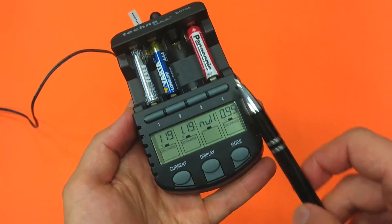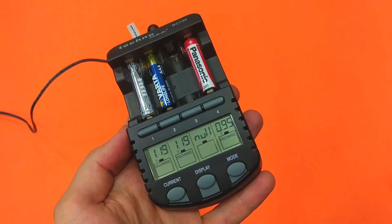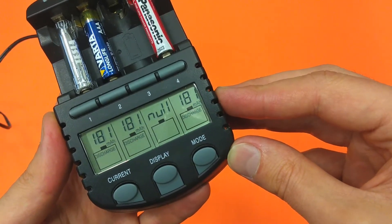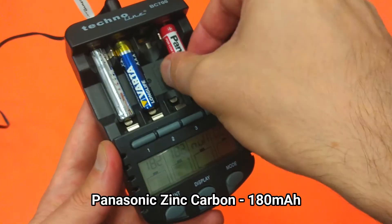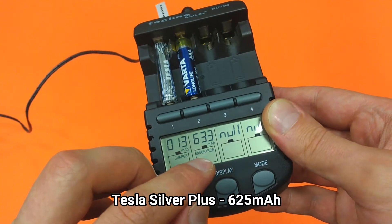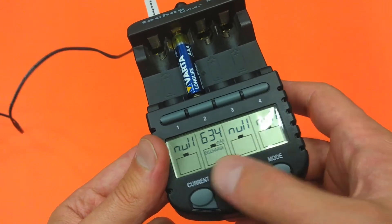Now we are left with only three batteries: the Panasonic Zinc Carbon and the two alkaline batteries, Varta and Tesla. It seems the next to leave the race will be the Panasonic, which is almost drained. We also lost the Tesla battery, now charging, at around 625 milliamp-hours. So I'll be removing the Tesla too. And the winner here is the Varta Long Life, which is still discharging.